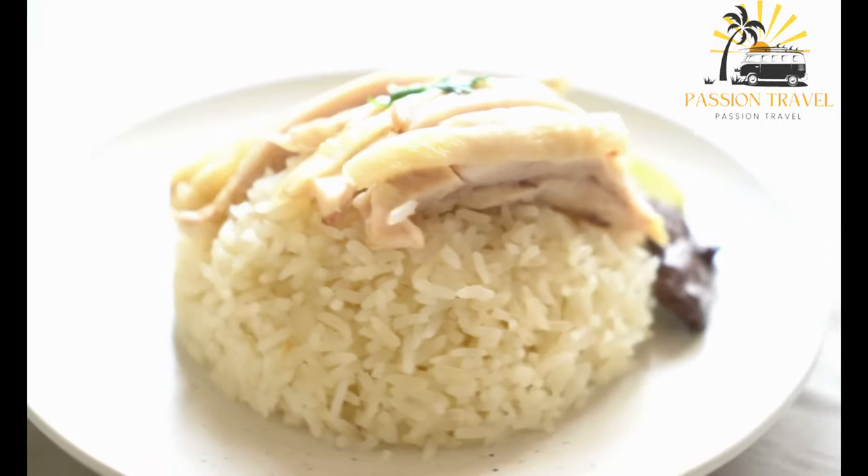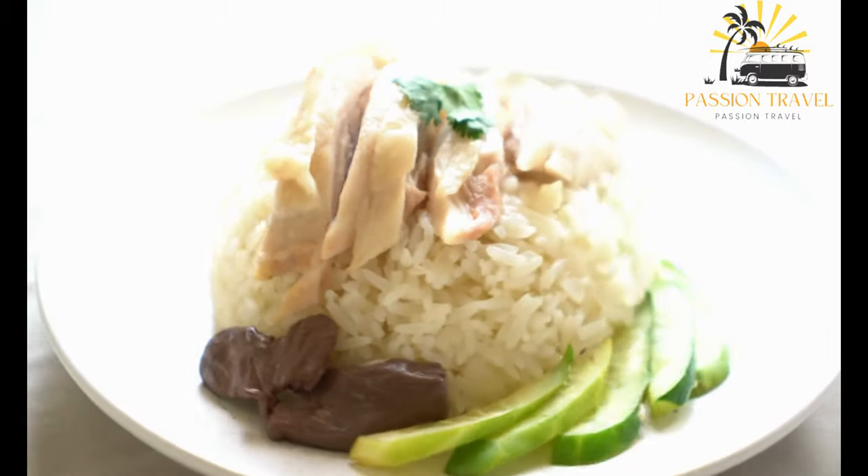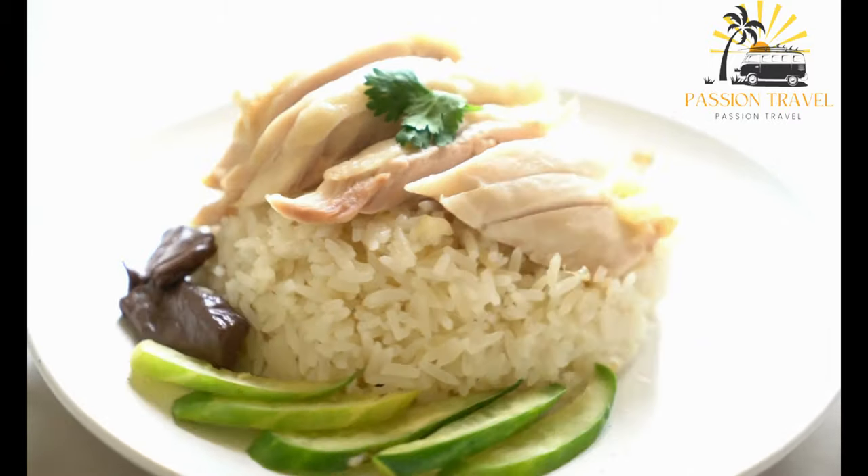Along with the dipping sauce, Hainanese Chicken Rice is a simple yet flavorful dish that is popular across Southeast Asia and has become a favorite of many people around the world.